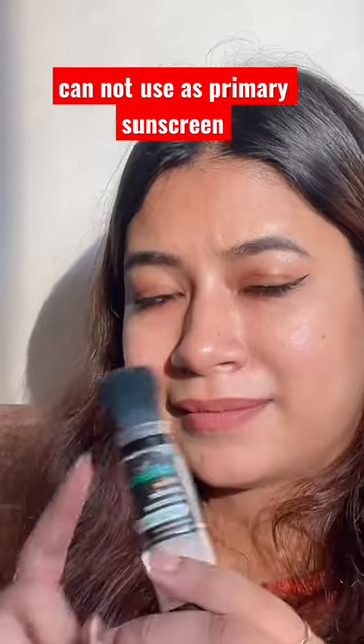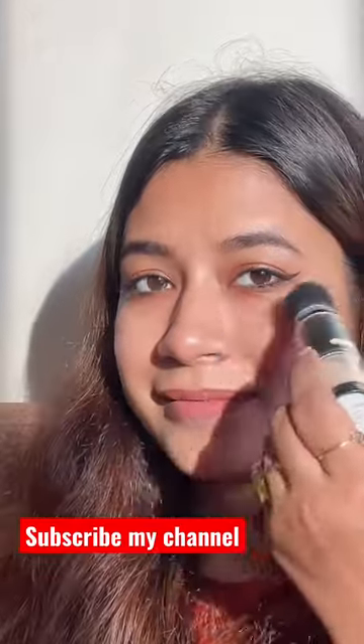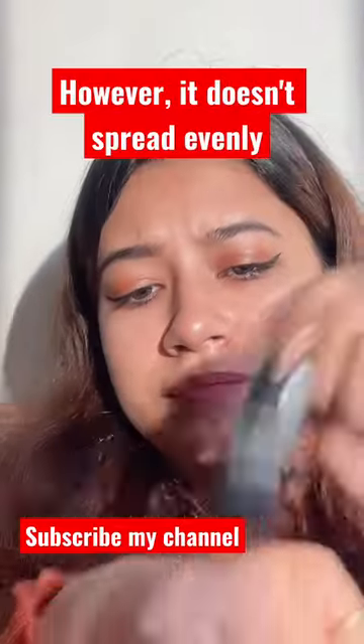The disadvantage is that you cannot use it as a primary sunscreen — you can only use it for reapplication. It is very easy to apply, but it is not evenly applied.